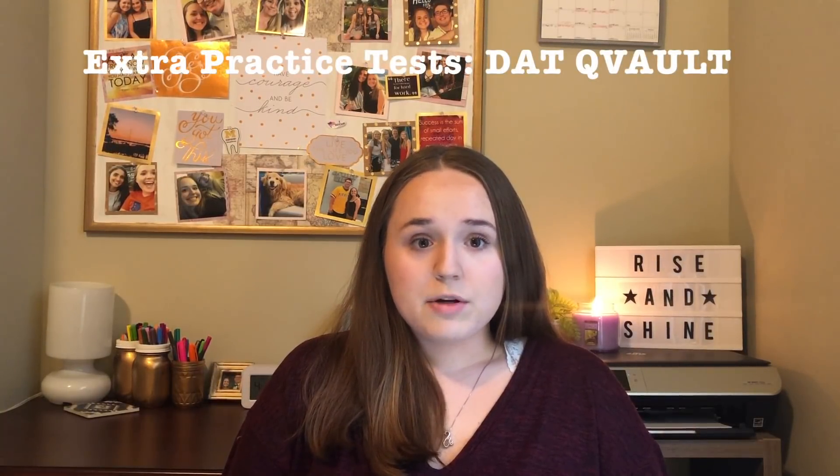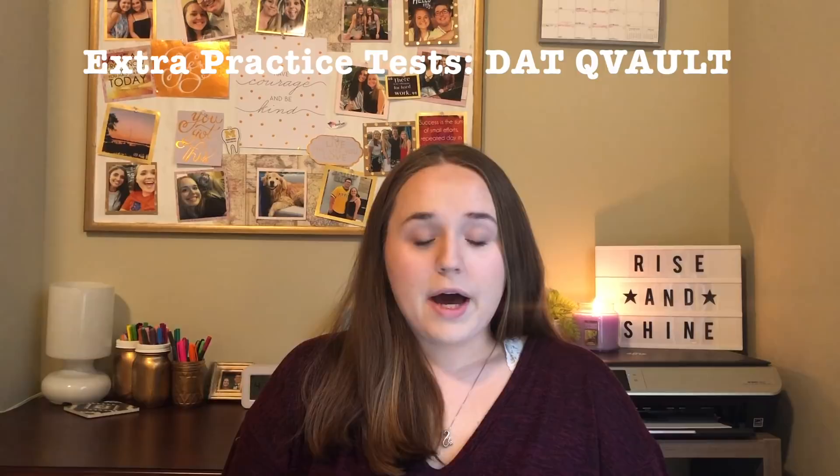I also really liked DAT Qvault. I purchased it for math, bio, and general chemistry and did a couple of practice tests for those sections because I felt like I was running out of Bootcamp tests and didn't want to waste them. I also used Quizlet — there are a ton of DAT Quizlets for all the different sections, like a ton for bio, so don't bother making your own. I'll try to link them below. There are also a ton of YouTube videos, which I used specifically for biology.